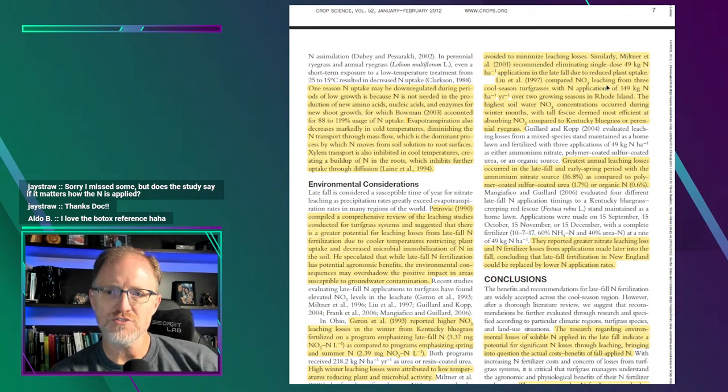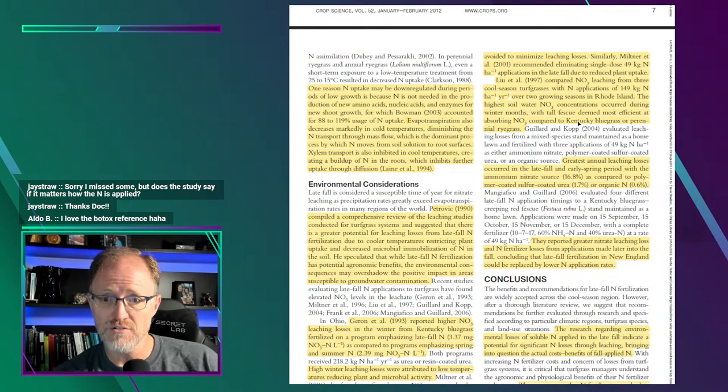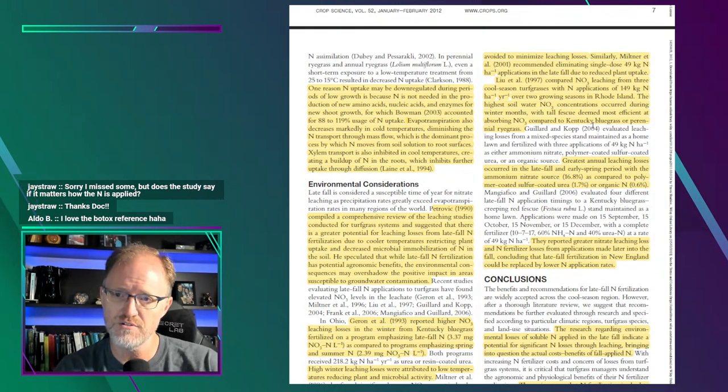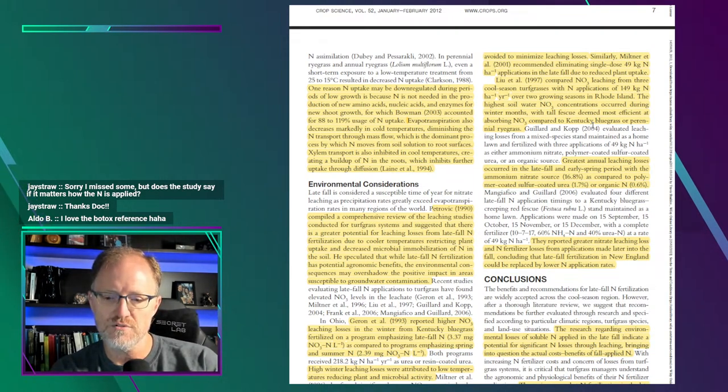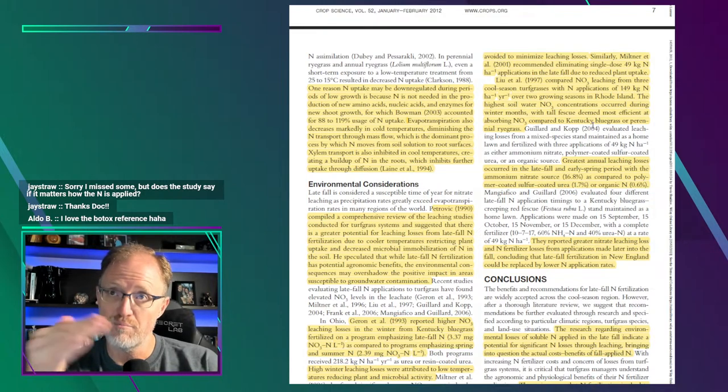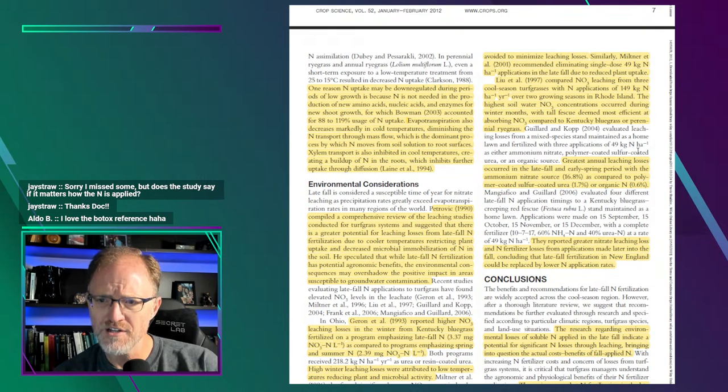Another study in Rhode Island compared nitrate leaching from three cool season turfgrasses with applications totaling three pounds of nitrogen over two growing seasons. The highest soil water nitrogen concentration occurred during winter months, with tall fescue deemed most efficient at absorbing nitrate compared to Kentucky bluegrass — that's fairly common in the literature, likely due to tall fescue's growth habit and the fact it can be maintained at two to four inches. Multiple studies in multiple locations show essentially the same thing: very late fall or early winter nitrogen applications from soluble sources increase leaching risk.